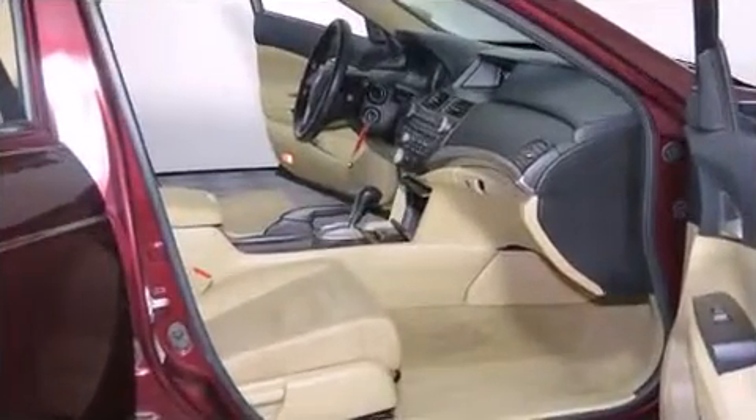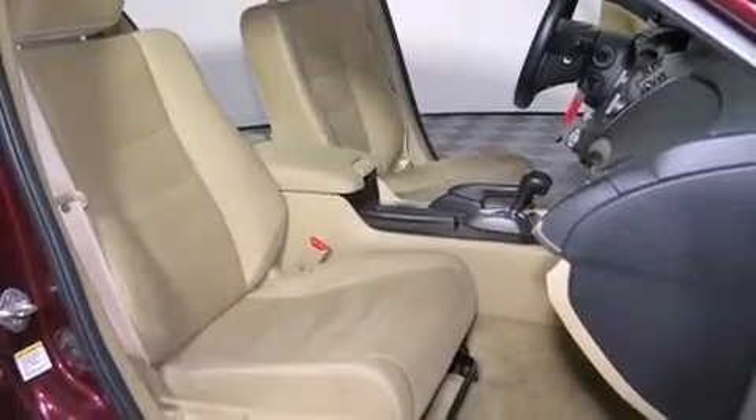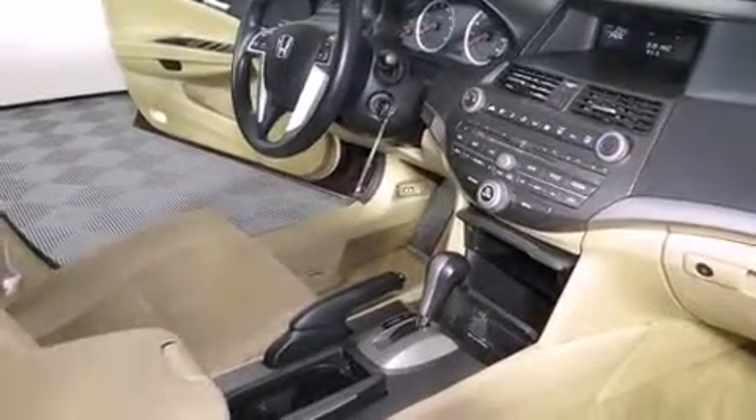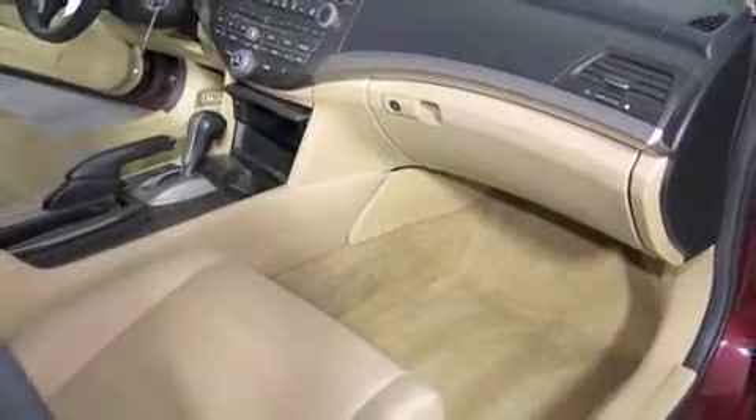Honda ensures the safety and security of its passengers with equipment such as dual front-impact airbags with occupant-sensing airbag, front-side impact airbags, traction control, brake assist, anti-whiplash front head restraint, a panic alarm, and four-wheel disc brakes with ABS.